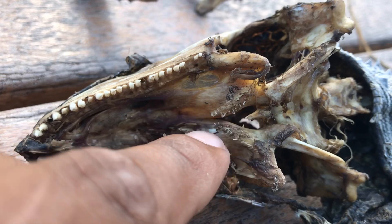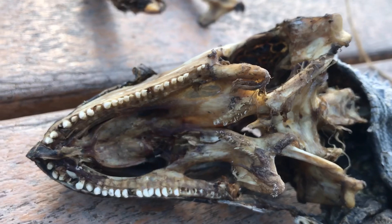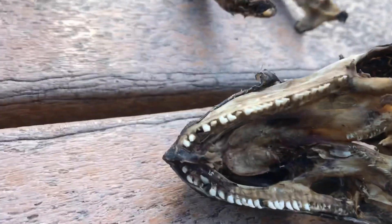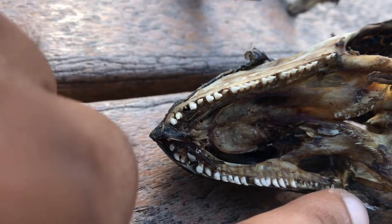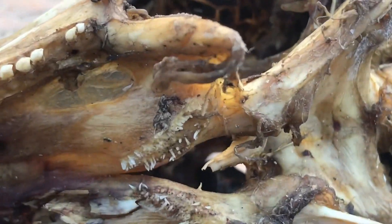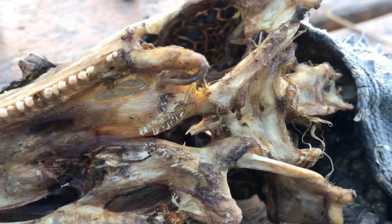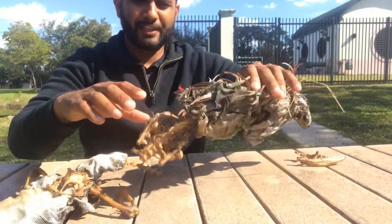Iguanas actually have more teeth on the back of their jaws. I'm guessing it's to help break up more plant material as it goes down the throat — these teeth do big chomps and it's like a C-shape. If you were to get bit by an iguana it would be very similar to a shark bite. But the teeth in the back of the throat are crushing teeth, used to further digest their food. This guy has been here for a while.